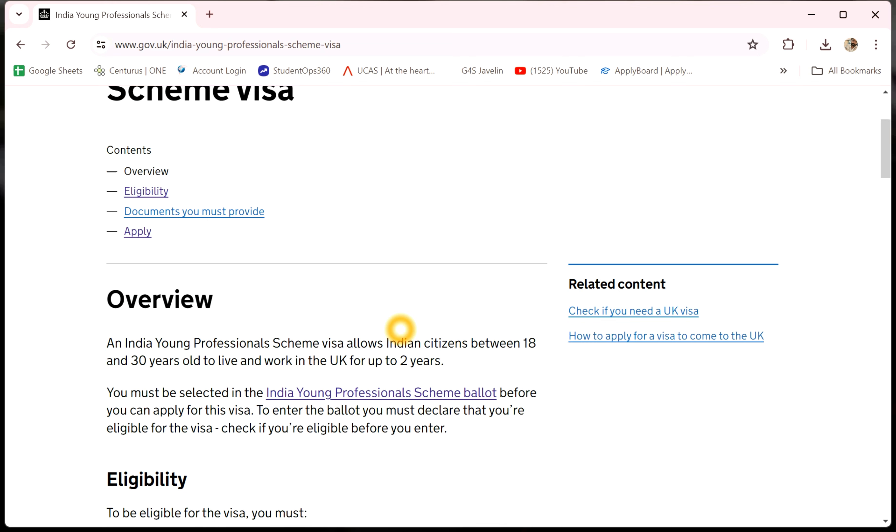Hello, I am going to type a professional scheme visa. Here is the first easing.